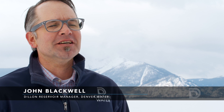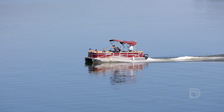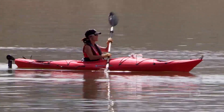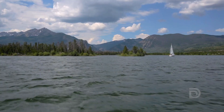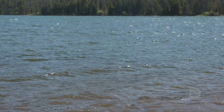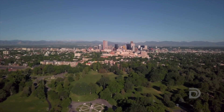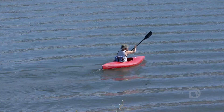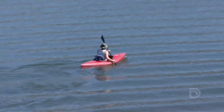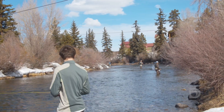Dillon Reservoir is located west of the Continental Divide here in Summit County. It provides great recreation — typically in the summer you'll have kayakers, stand-up paddleboards, and sailboats. Denver Water built Dillon Dam in the 1960s, creating Dillon Reservoir. It's a critical piece of infrastructure in our collection system that provides drinking water for 1.4 million customers. It's great to have all the recreational opportunities around, but its main purpose is water supply.